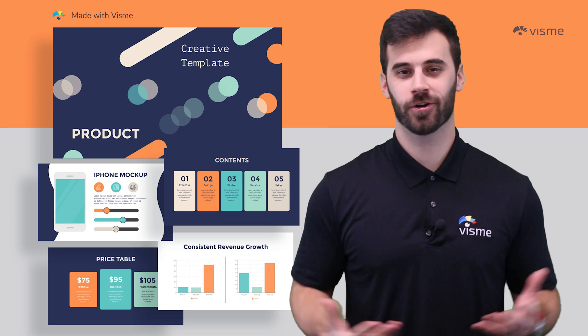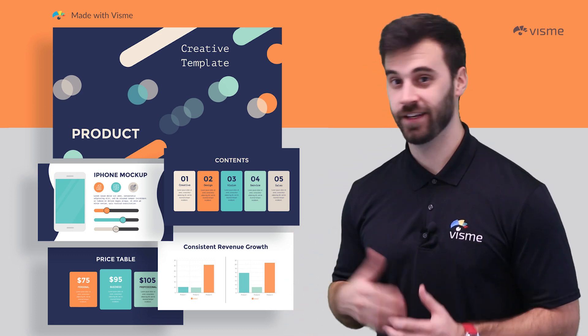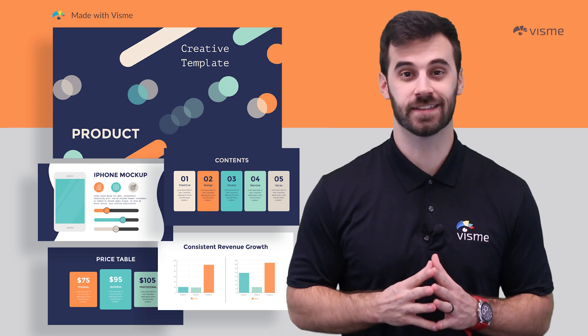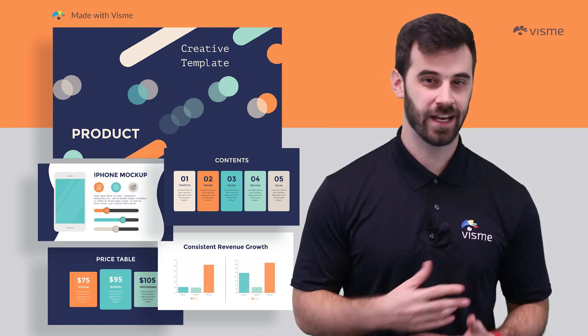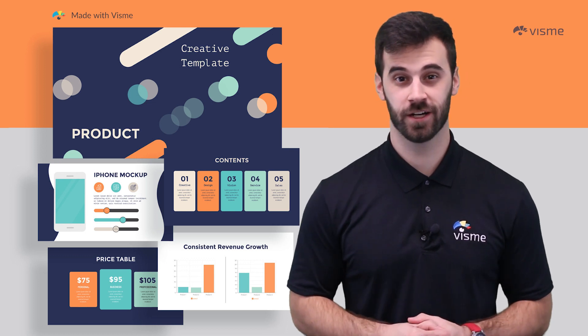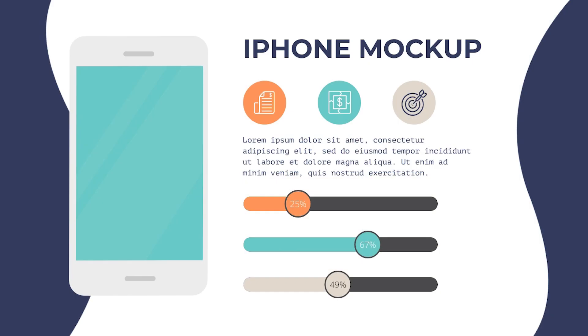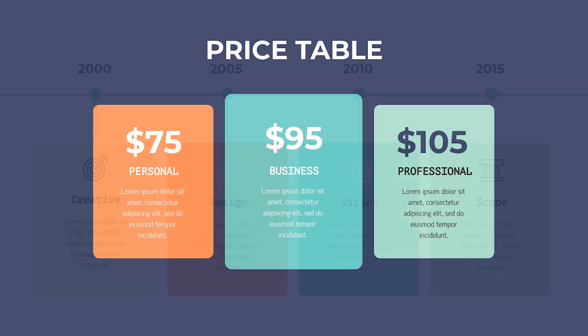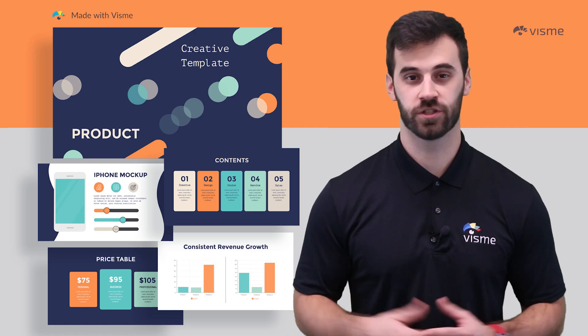If your corporate style is more relaxed, easy-going, and fun, a template like this to introduce your product to the world is perfect. It's unique, very well organized, and rather than relying on data like a lot of the templates I've shared, this one relies on storytelling techniques. There's background information, details on the product, pricing information, a timeline, and more that will help any onlooker understand what you're being introduced to.